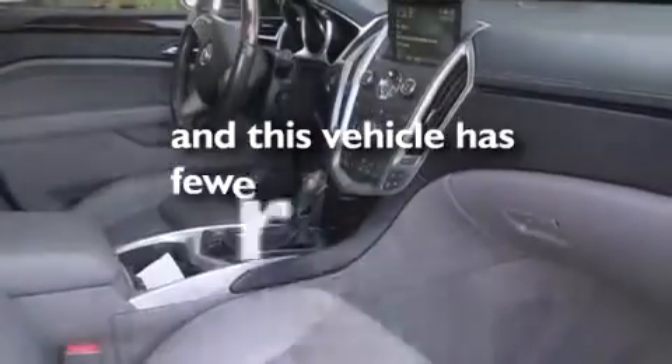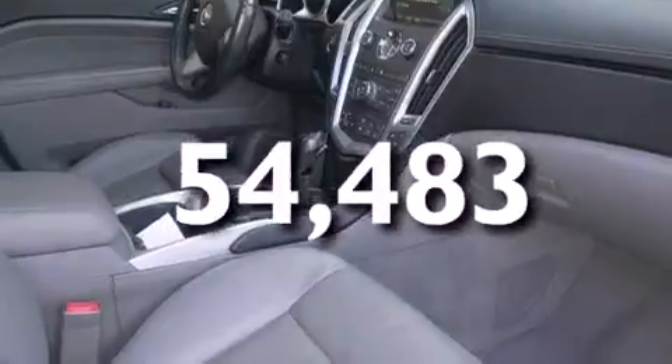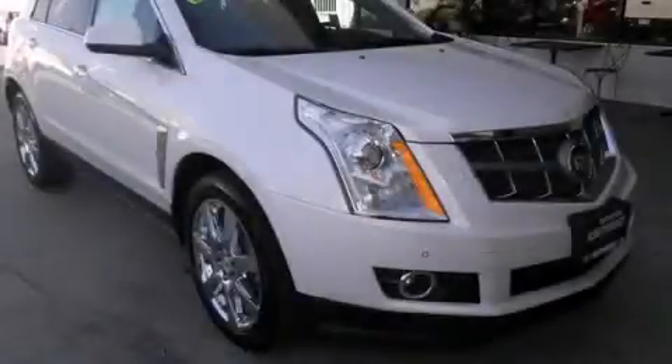This vehicle has less than 55,000 miles. Call now to find out how you can own this breathtaking vehicle.